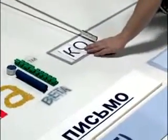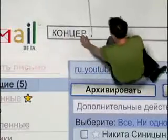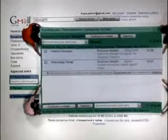В твой почтовый ящик Gmail встроен быстрый поиск Google. Просто набери в поисковой строке имя отправителя или любое слово из письма, и ты увидишь сообщения, соответствующие твоему запросу.